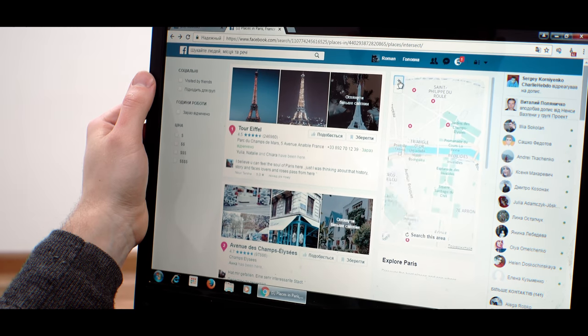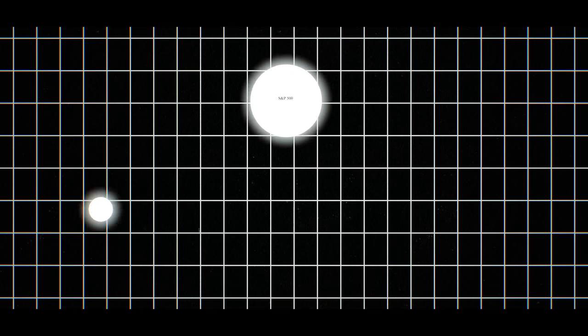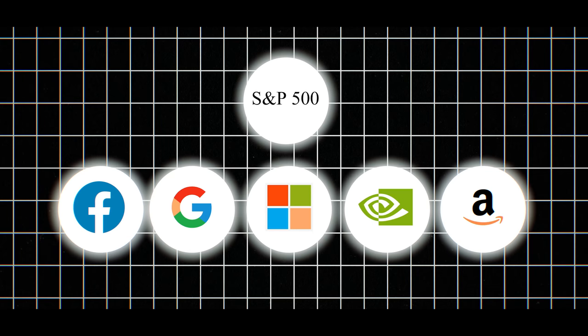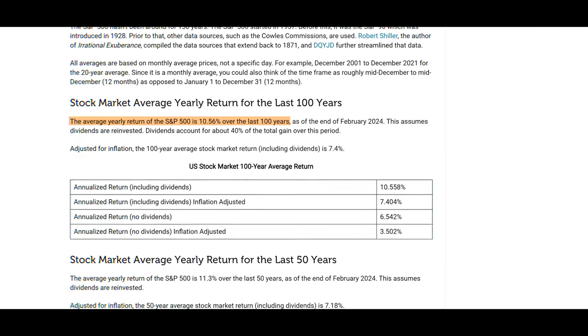With the S&P 500 you're going to have access to some of the biggest companies in the world — think of brands like Facebook, Google, Microsoft, Coca-Cola, Pepsi, Disney — pretty much every major company in the world is included in that index. By making one investment you'll have access to lots of different really good companies, though you don't get a massive return. On average the S&P 500 or any major index like the ASX 200 gives you about an 8 to 10% return per year.